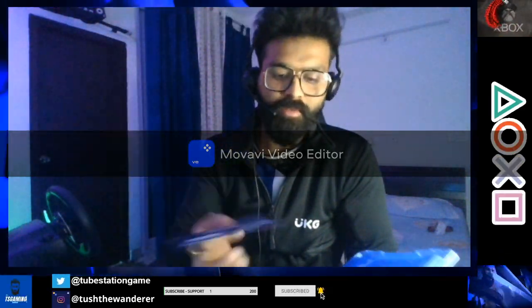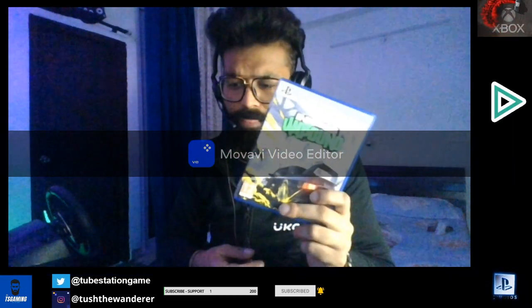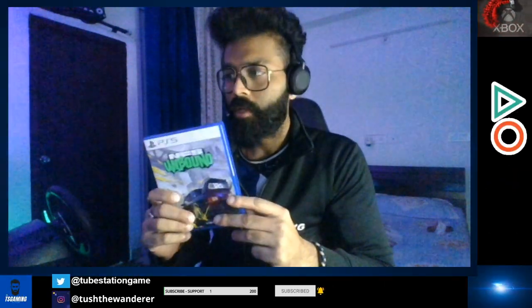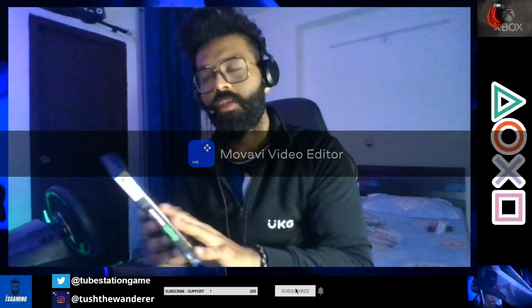You have to get the EA Play membership to avail those benefits. If you are an Xbox Game Pass Ultimate member you have an upper hand, as EA Play drops 10-hour trials of all their new games. I tried Need for Speed on Game Pass Ultimate EA Play, kind of liked it, and I've streamed it on my channel so you can go check it out.